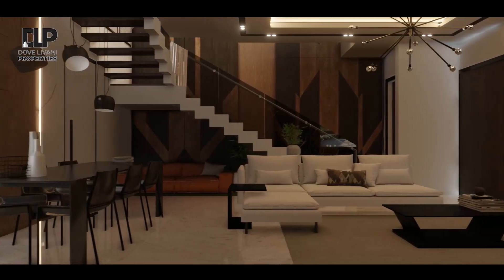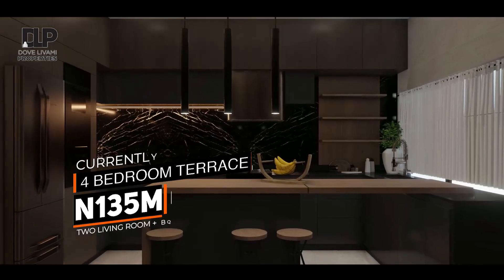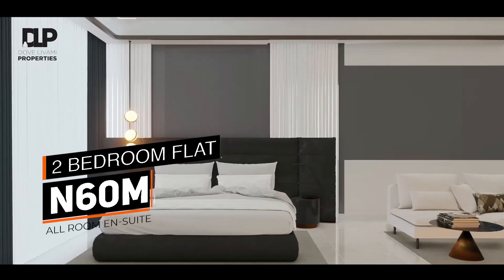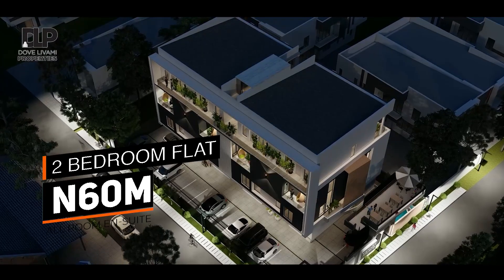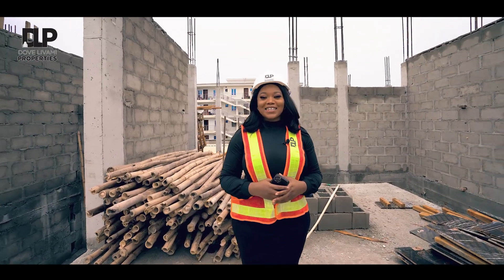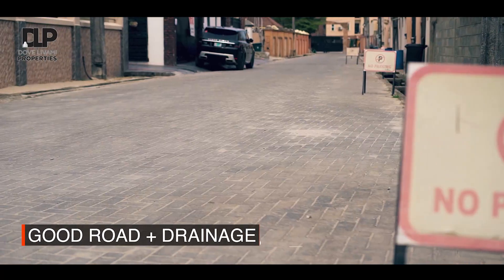With an excellent finish of the four-bedroom terrace smart home featuring two living rooms, BQ, ample parking, fully fitted kitchen, five toilets, four baths, and units of two bedrooms on the penthouse floor — this project is located within the highly secured Ocean Breeze Estates, Ologolo.